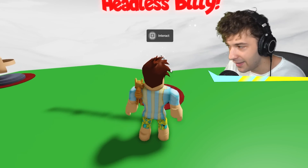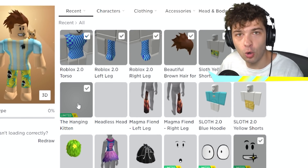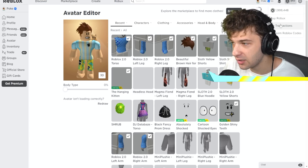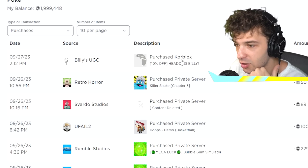Now I don't even know if I need to buy the other ones to prove a point, but let's go to our avatar and see if we have it. There's no Core Blocks here. What did we just buy? I have no idea what we just bought. Let's go to my transactions and see what I just bought. Billy's UGC purchased Core Blocks.